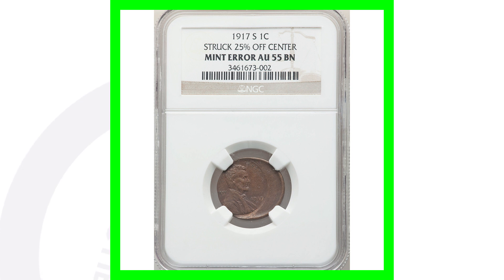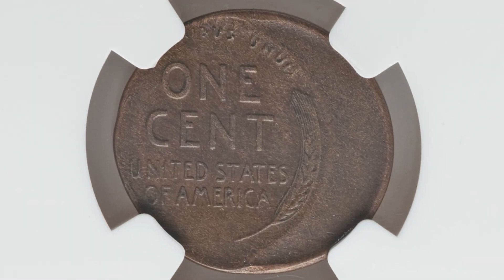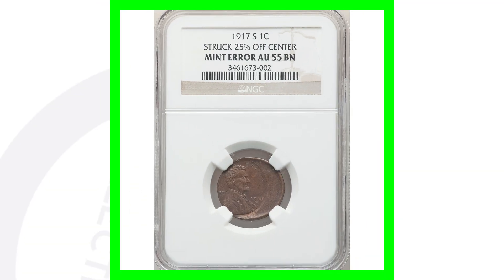Moving on to a 1917 Wheat Penny with an S mint mark, graded AU 55. It was struck off center, which gives it significant value. Off-center coins on modern coins aren't always worth much — it depends on the condition, the coin, the date, and how far off center the strike is. Whether you can see the date and how off center the coin is will all affect value. This 1917 off-center is a very cool coin and sold for over $360.